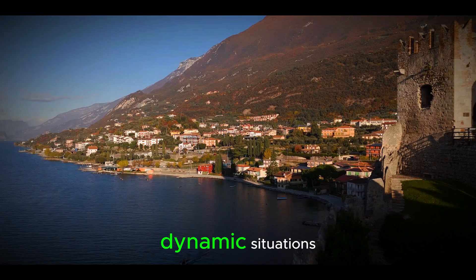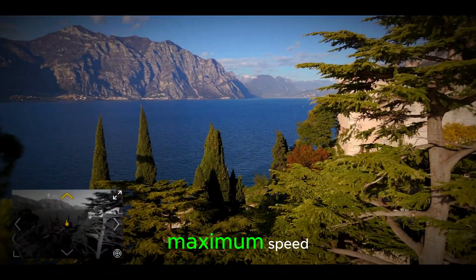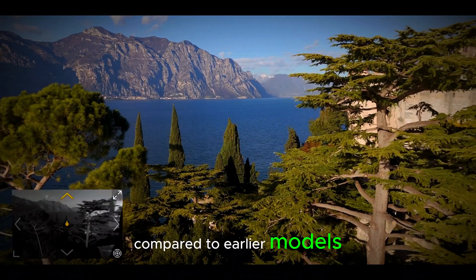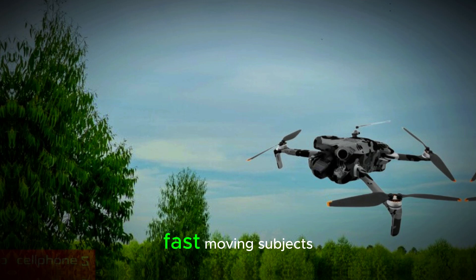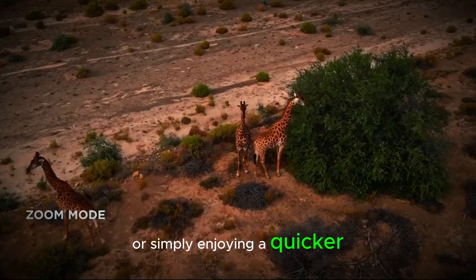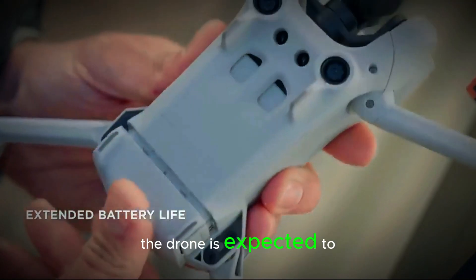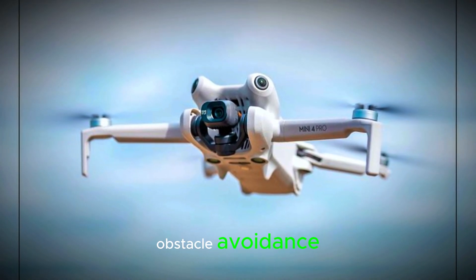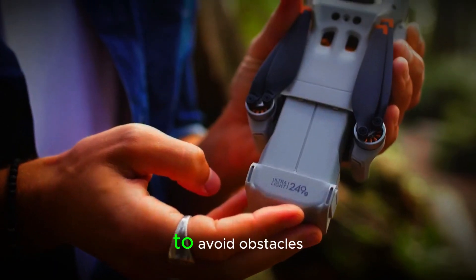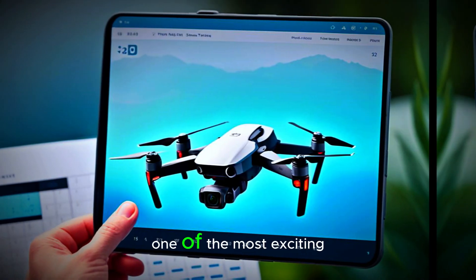The Mini 5 Pro is said to have a faster maximum speed compared to earlier models. This means you'll be able to fly it faster and cover more distance, making it perfect for capturing fast-moving subjects or simply enjoying a quicker flying experience. On top of that, the drone is expected to feature enhanced autonomous features, such as better tracking and obstacle avoidance, allowing the Mini 5 Pro to avoid obstacles more effectively while following subjects with greater precision.